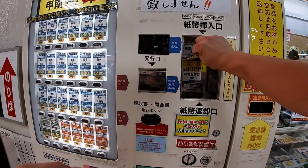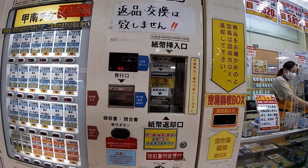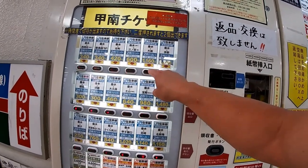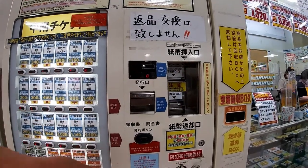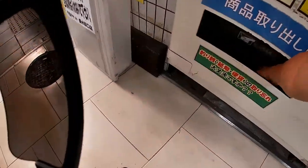First, put your money in the slot — either bills or coins. In my case, a five thousand yen note. This machine takes denominations of ten thousand, five thousand, two thousand, and one thousand yen notes. I'm going to Osaka, so I'm pressing this one for one thousand one hundred and sixty yen.